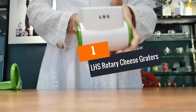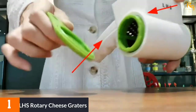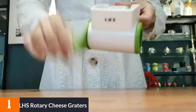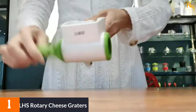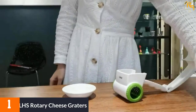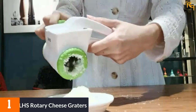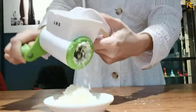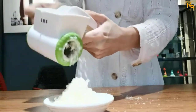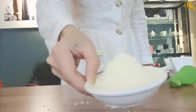At number 1: the LHS Rotary Cheese Graters. It is easy to clean for healthy use as the handle and drum are separable. It works efficiently, saving time once you exert force gently to provide perfect results. You can use the grater with a wide range of items, including hard cheese and chocolate, among others. It comes with a stainless steel grater that ensures a long service period and maximum efficiency. The plastic housing is also sturdy enough to serve you for long. It comes with an ergonomic grip that makes it easy to handle and store conveniently in a drawer or cupboard.